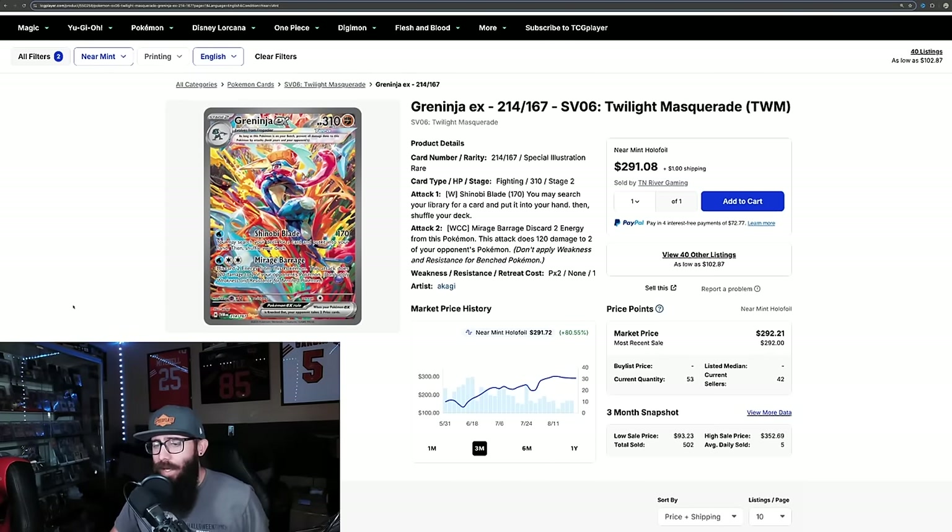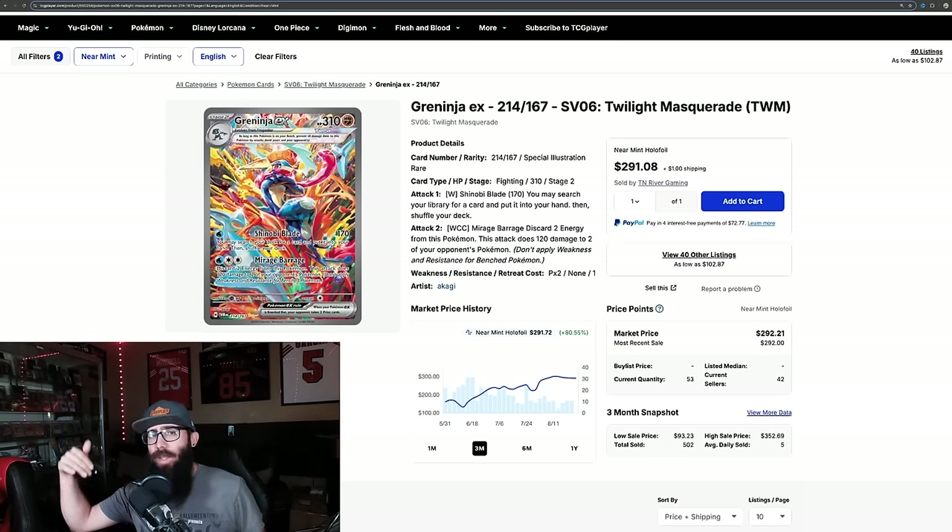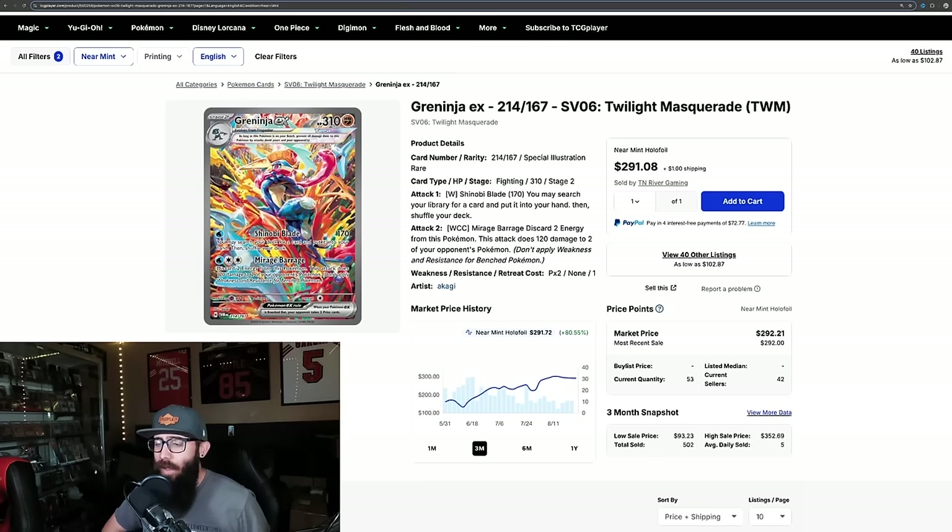It's at an interesting point. I feel like if it cracks $300 and continues to rise, there's going to be room to move. But I can understand the mental aspect — personally, I don't own this card and I wouldn't want to spend $300 on it. Every time you crack a $100 mark, it's just a mental thing. So I can understand why people are hesitant to buy this card at the $300 price point. That totally makes sense to me.